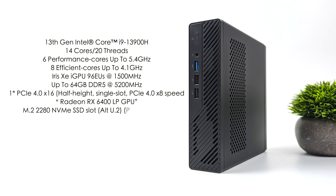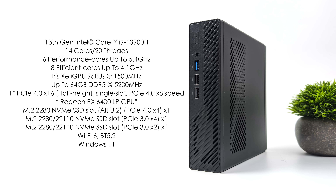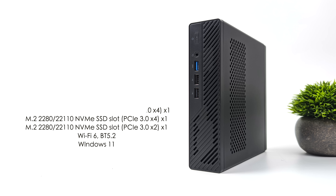Minisforum is offering the MS-01 with two different CPU options. What I've got here is the Intel i9-13900H, but they also have the i9-12900H. With this we've got 14 cores, 20 threads, 6 performance cores up to 5.4 GHz, and 8 efficiency cores up to 4.1 GHz. We've also got access to the Intel Xe iGPU with 96 execution units clocking up to 1500 MHz, but since we've added a dedicated GPU, we're not testing that. We can do up to 64GB of SODIMM DDR5 in dual channel at 5200 megatransfers per second, plus WiFi 6 and Bluetooth 5.2, and I'm running Windows 11 on this machine.